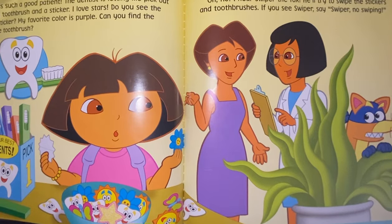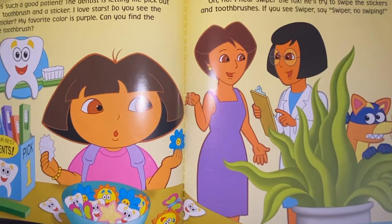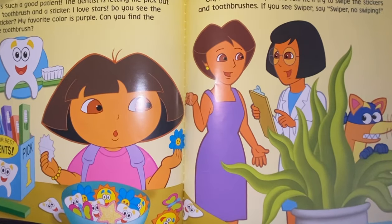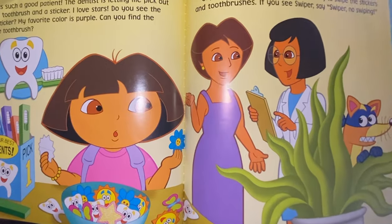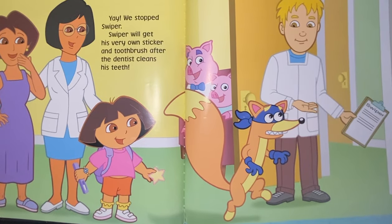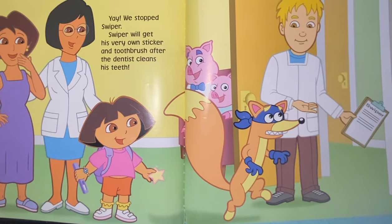Oh no, I hear Swiper the Fox. He'll try to swipe the stickers and toothbrushes. If you see Swiper, say Swiper no swiping. Do you see him? There he is. Let's say it — Swiper no swiping! Good job. Yay! We stopped Swiper. Swiper will get his very own sticker and toothbrush after the dentist cleans his teeth.